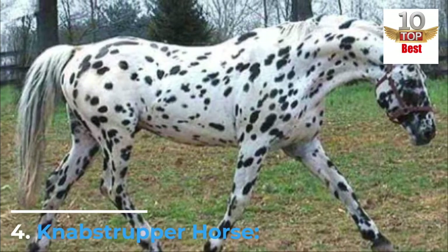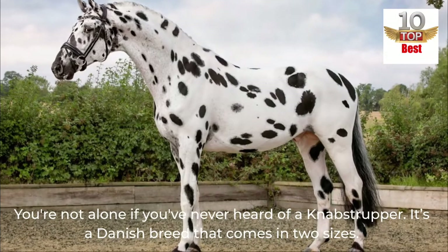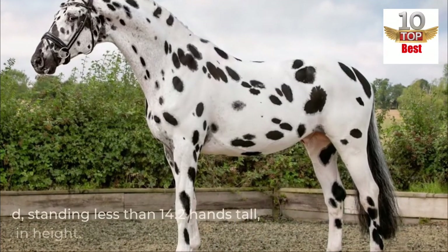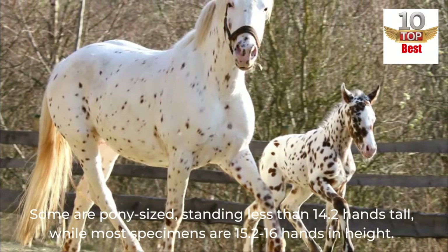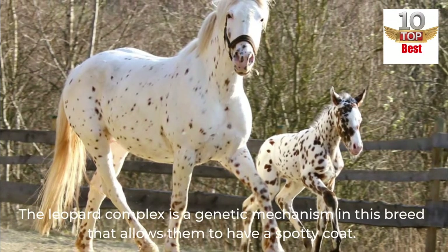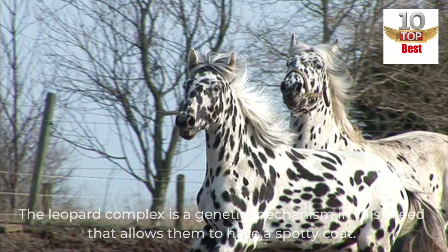Number 4: Knabstrupper Horse. You're not alone if you've never heard of a Knabstrupper. It's a Danish breed that comes in two sizes. Some are pony-sized, standing less than 14.2 hands tall, while most specimens are 15.2 to 16 hands in height. The Leopard Complex is a genetic mechanism in this breed that allows them to have a spotty coat.